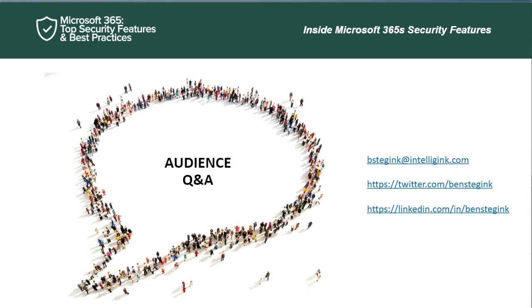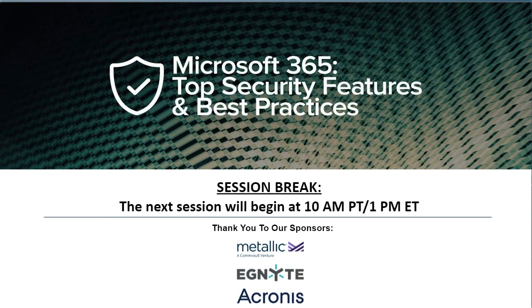I've gone over my time, but I want to thank Ben for a great session. We're going to take a short break and be back at the top of the hour for our second session: Best Practices for Keeping Microsoft 365 Secure, led by Nathan O'Brien, a Microsoft Certified Solutions Master in Messaging and a former Microsoft MVP. That session will be moderated by Chris Bowley, editor of Redmond Magazine. Many thanks to Ben Stedjink, our three sponsors — Metallic, a CommVault Venture, Ignite, and Acronis — and to Victoria Waba who keeps us on track. Remember: stay for the third session to win the Nintendo Switch.